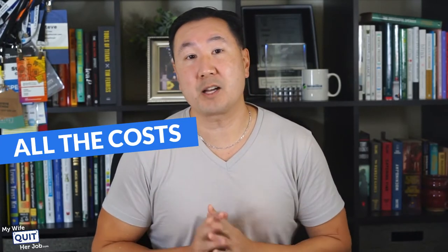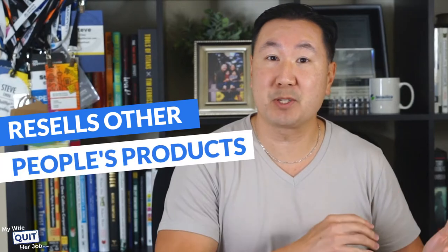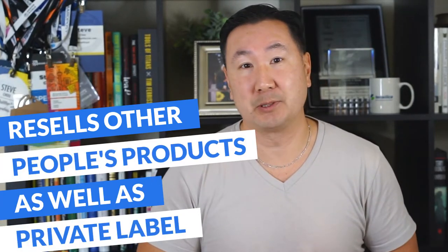In this video, I'm going to go over all the costs associated with starting an online store that either resells other people's products, as well as private label.